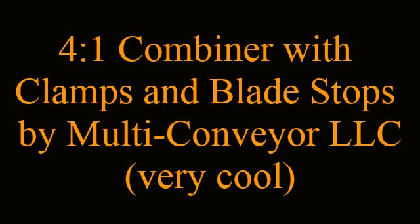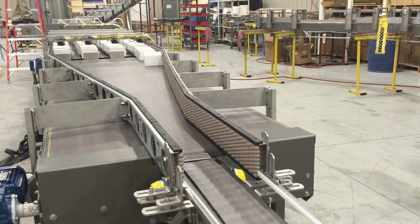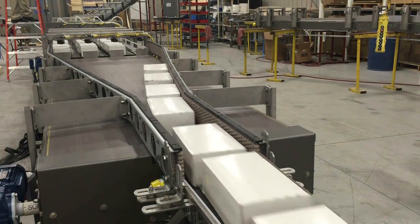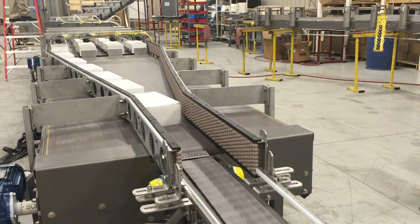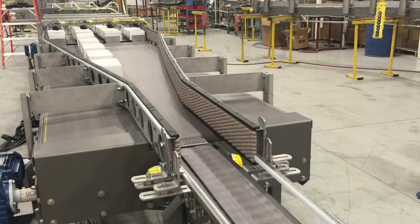Multiconveyor recently provided a multiple-lane tabletop conveyor system incorporating a 4-to-1 merge for cartons. Although the packaged snack food manufacturer originally requested three 2-to-1 combiners, Multiconveyor offered an economical 4-to-1 solution, which saved the client both floor space and money.